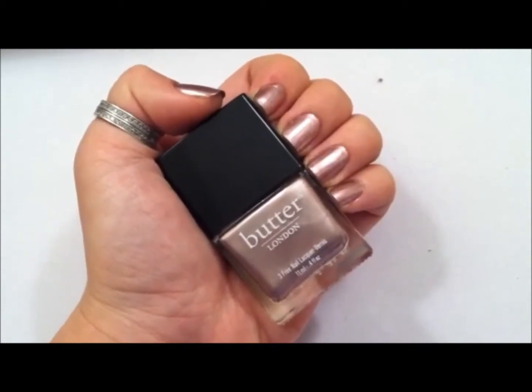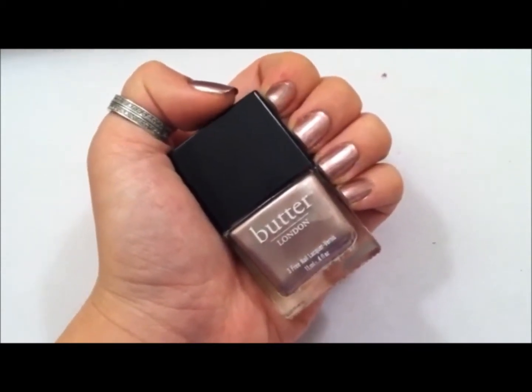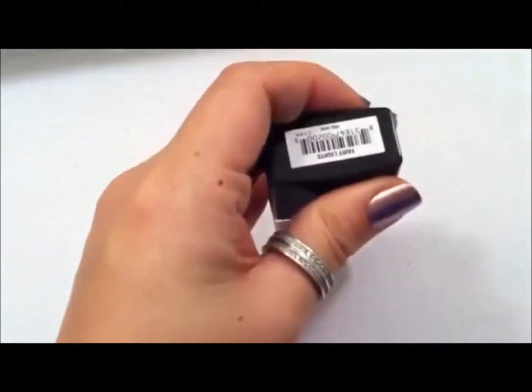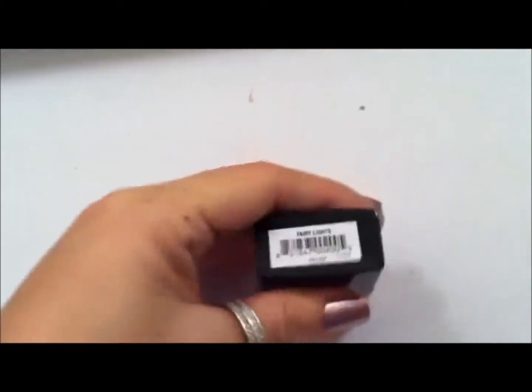This is the new color — it is Sunday. This is by Butter London, from the holiday collection. It's called Fairy Lights.